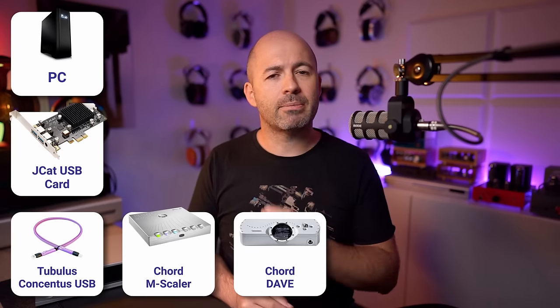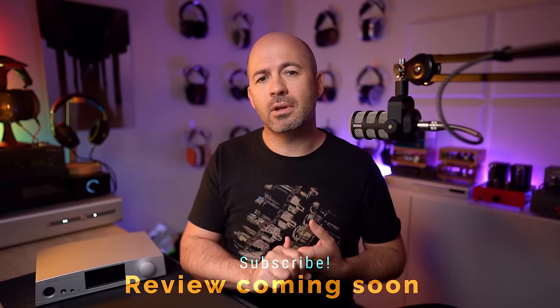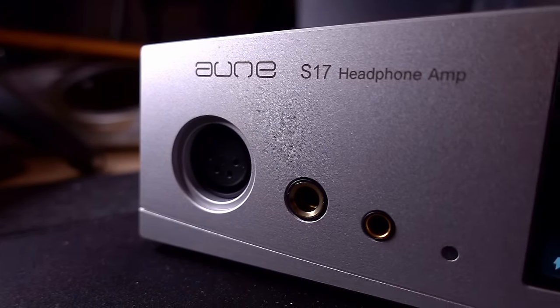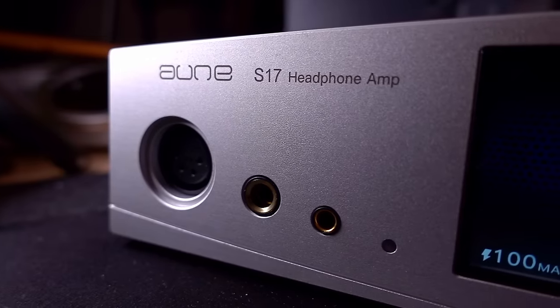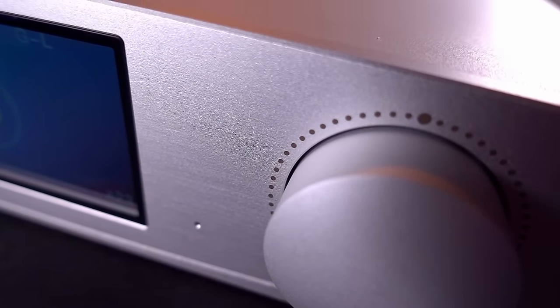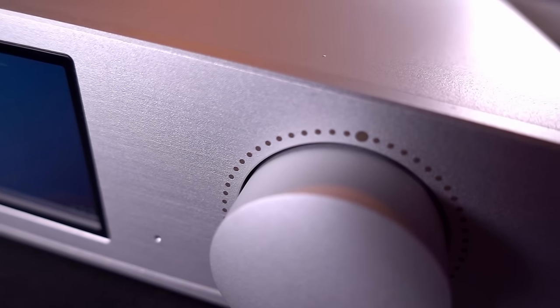Connecting to the S17 Pro and listening with headphones like the Focal Utopias, the Meza Audio Elites, and the Dan Clark Audio E3s — listening with a whole range of headphones — the very first thing I noticed in particular was that it's got a wonderful sense of size, scale, and positioning of the sonic image. You get a really nice sense of where each instrument is in space, and the overall soundstage has good size, scale and depth. The tonality of the S17 Pro is excellent — very natural or neutral, not at all warm or thick. I don't understand why Auna have marketed this as having a tube-like sound, because I completely disagree with that.